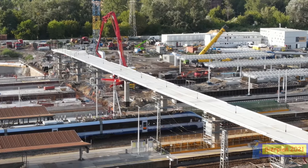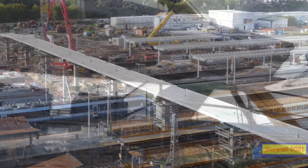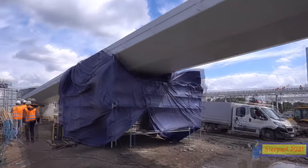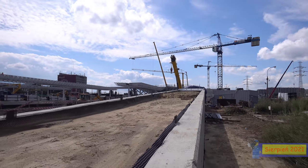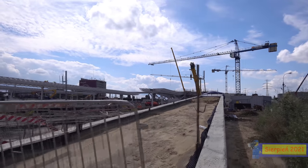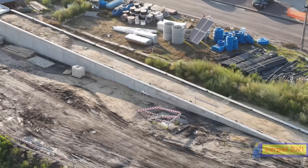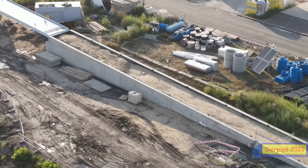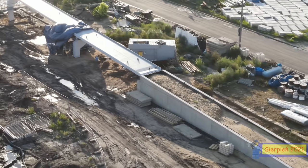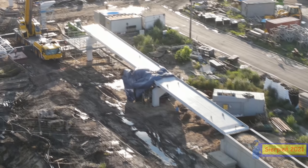Przy kładce lekko zmieniło się w porównaniu z ostatnim odcinkiem — pojawiła się pochylnia naszej kładki, dzięki której będziemy mogli zjechać, bądź będzie mogła wjechać po niej karetka bezpośrednio na wszystkie perony. To jest specjalna funkcjonalność tej kładki — będzie na tyle szeroka i wytrzymała, aby spokojnie mogła wjechać karetka pogotowia i pomóc osobom w potrzebie. To dosyć dobra i ważna zmiana w tym rejonie.